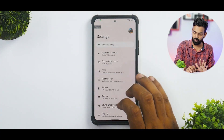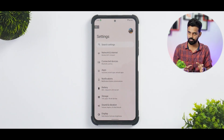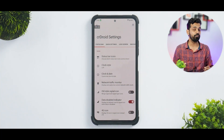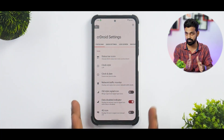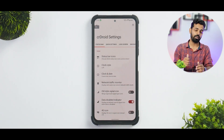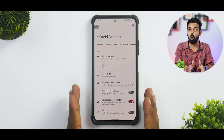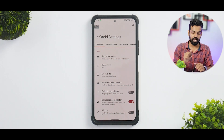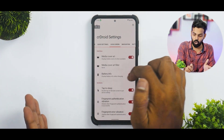Now let's talk about CRDroid settings — everybody knows that the amount of customization you get is endless, it's really a lot. Give a thumbs up to this video and let me know in the comments if you want a dedicated video on customization. You have status bar customization, quick settings, lock screen, navigation buttons, user interface, notifications, sound, miscellaneous, and about CRDroid.